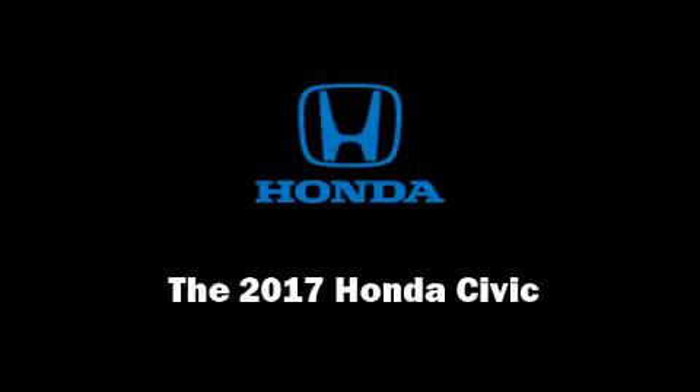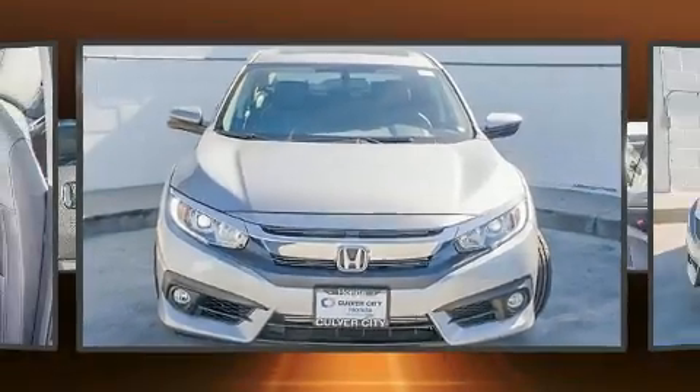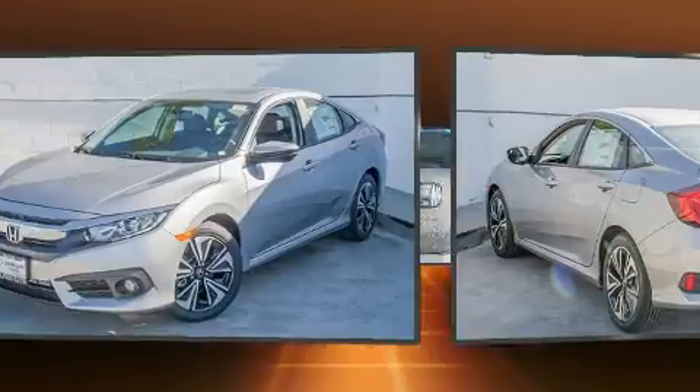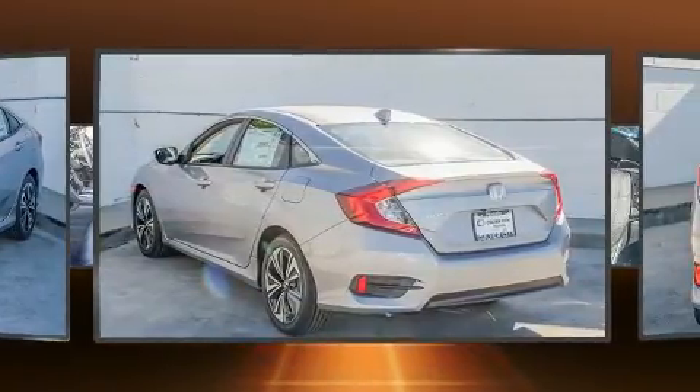Introducing the 2017 Honda Civic. This four-door, five-passenger sedan is waiting for you to take home. It features a continuously variable transmission, front-wheel drive, and an efficient four-cylinder engine.